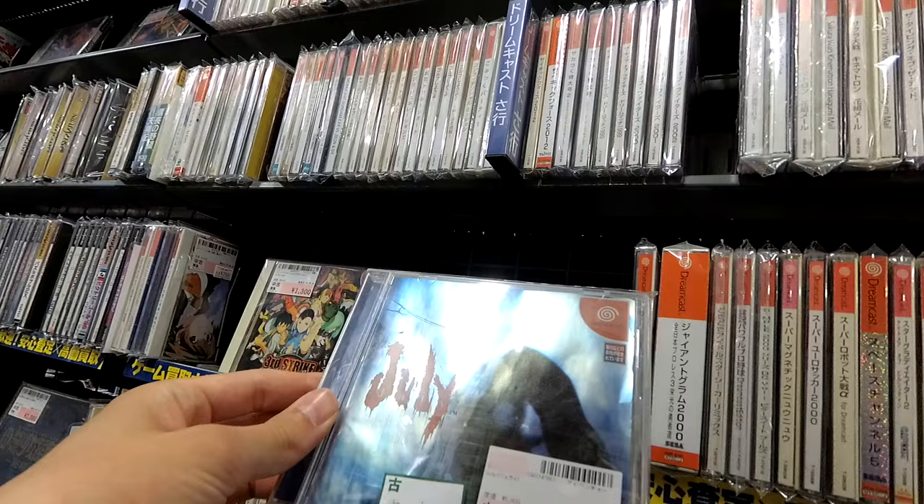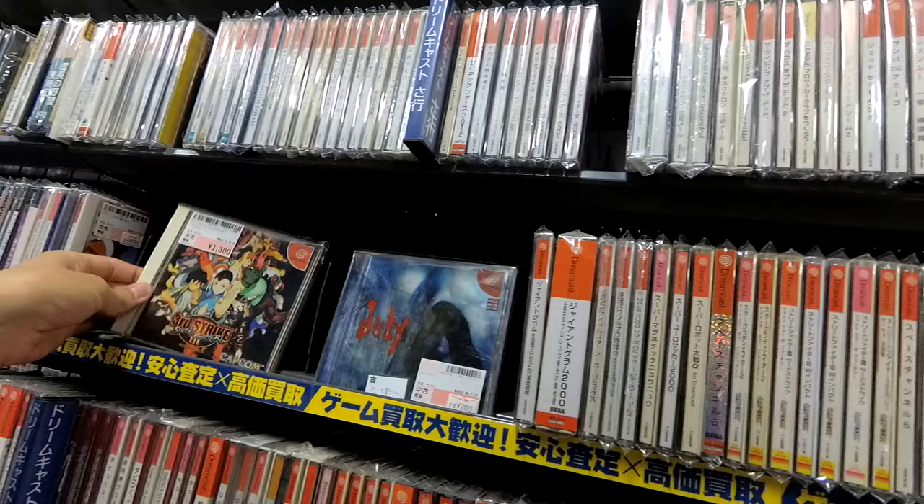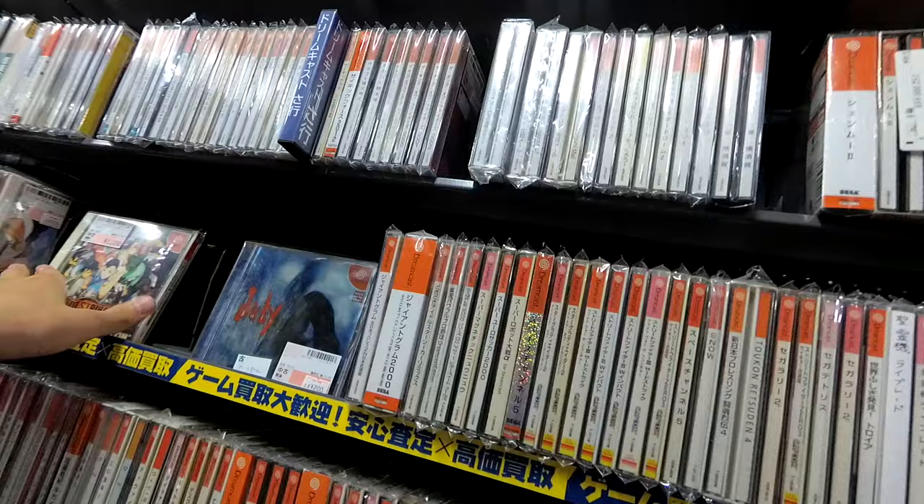I'm going to take my little basket and shift over to the Dreamcast. Now, July is a very interesting game — I could have sworn it was a launch window game for the Dreamcast. I've also got Third Strike — Street Fighter Third Strike, or is it Street Fighter Third Strike? I'm not sure. I have not actually played that yet.